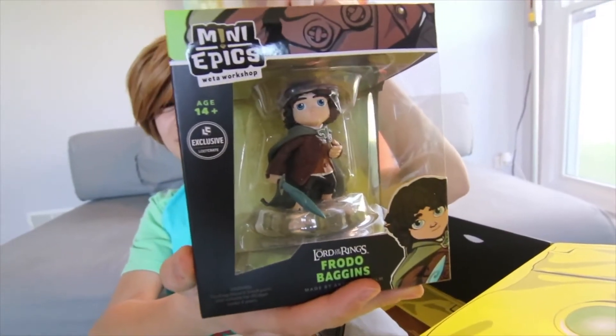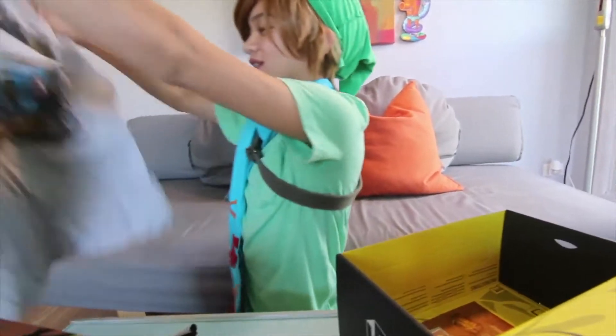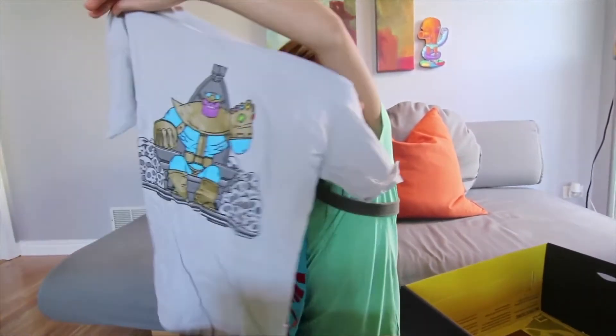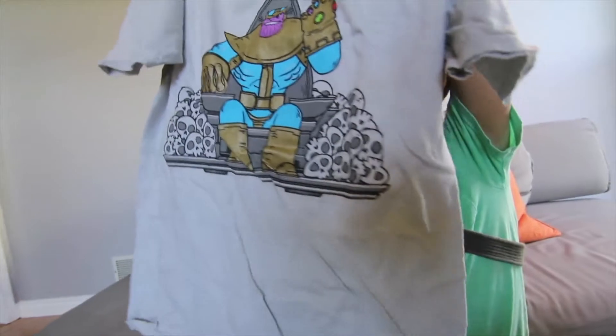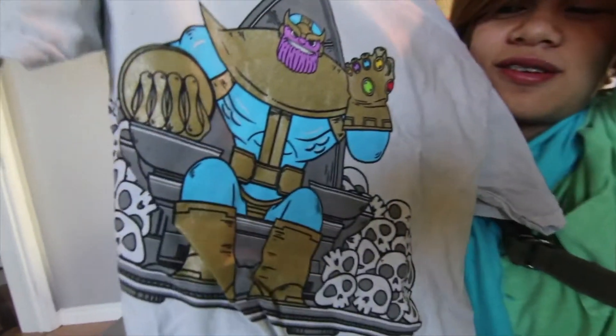I saw that there was going to be a Frodo figure in there from Lord of the Rings. For this shirt, this looks awesome. We have a Thanos sitting in a skull, and he's surrounded by skulls. That's pretty cool. And it looks cartoony.